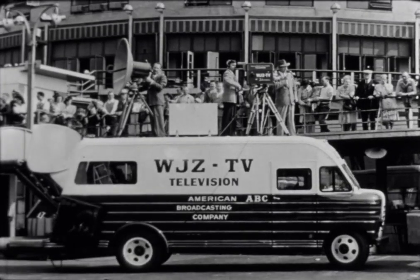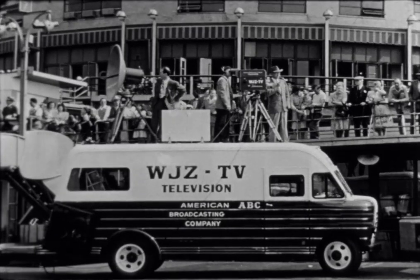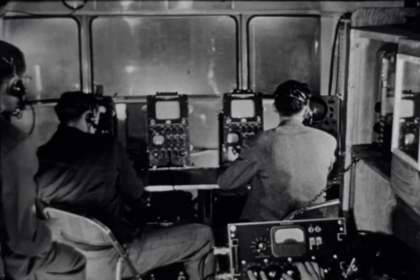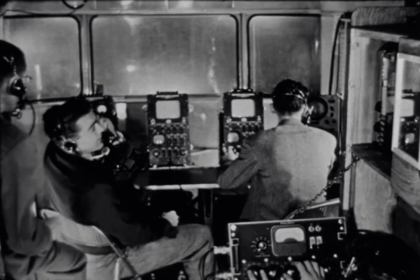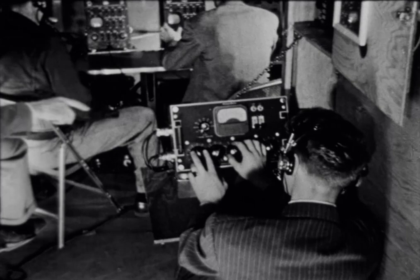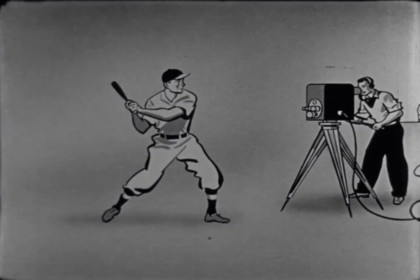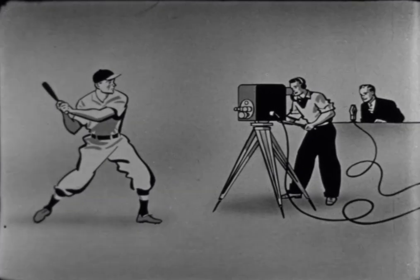But many programs come from the television station on wheels, a mobile unit which can televise events far from the station building. Within a present-day mobile unit are television control facilities similar to those permanently installed in the station building. The chain of equipment which brings a baseball game to your receiver might look like this. The television camera recorded the batter taking a mighty swing at the ball, and the announcer tells you it's a home run.